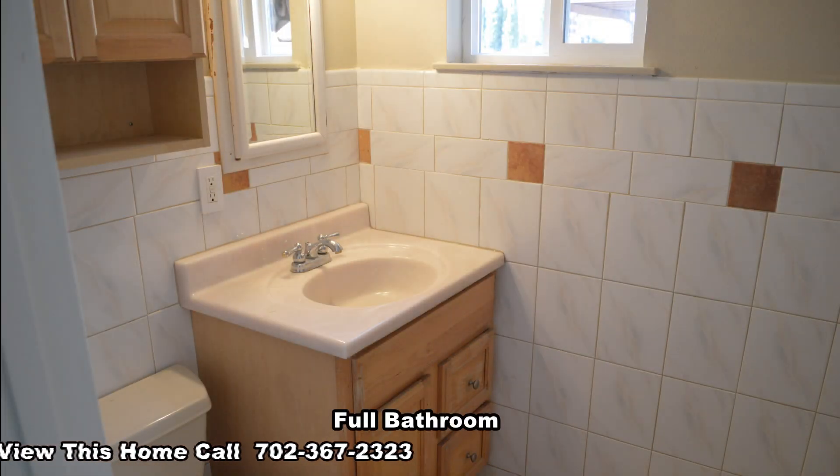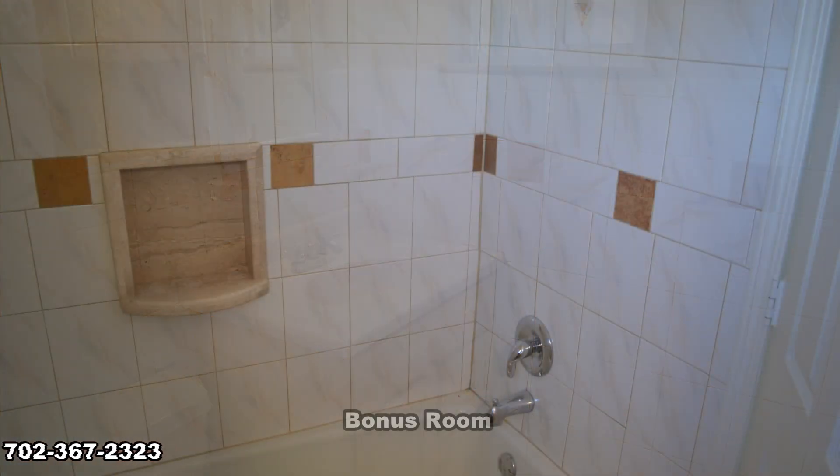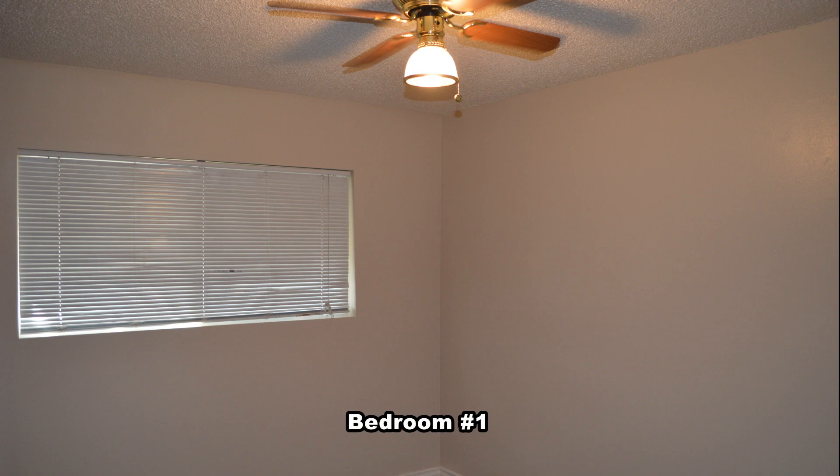The full bathroom has a tub-shower combo. The first bedroom has a ceiling fan with light, built-in cabinets, and a walk-in closet.